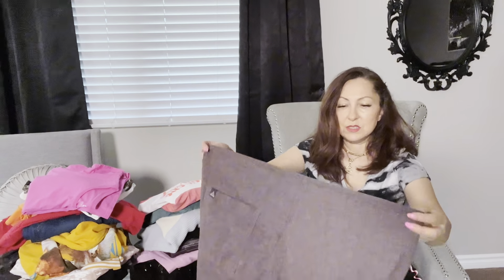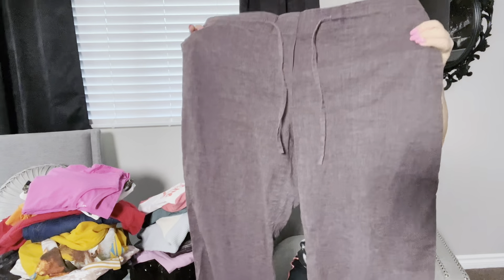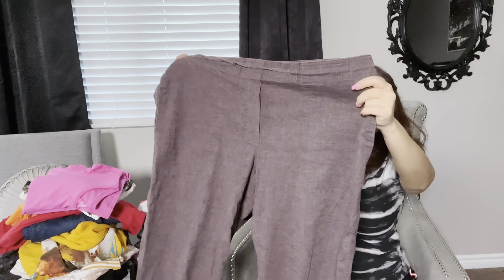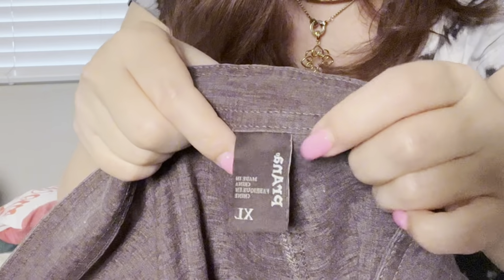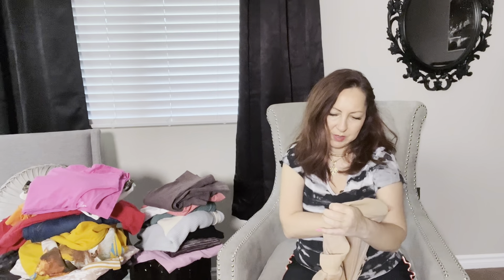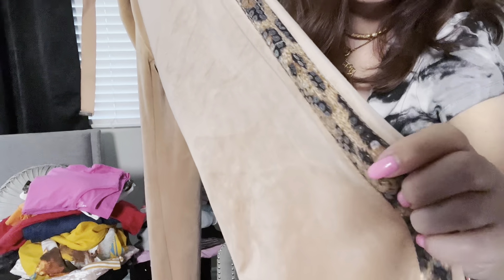Another pair of pants — this one is from Prana, I think for women, size extra large. It says 'breathe' and it's made out of hemp, so it seems like very good quality. Prana is a very good pickup, but be selective about it and check comps when you pick it up.